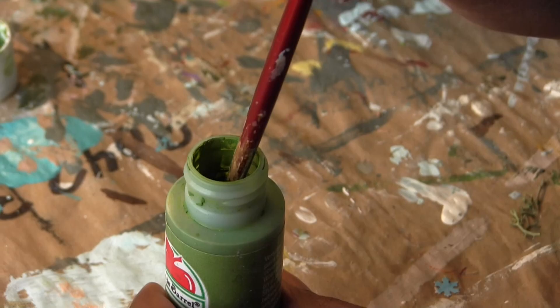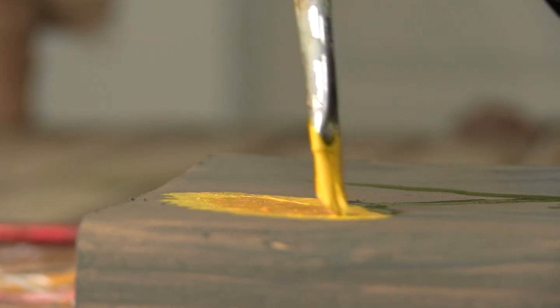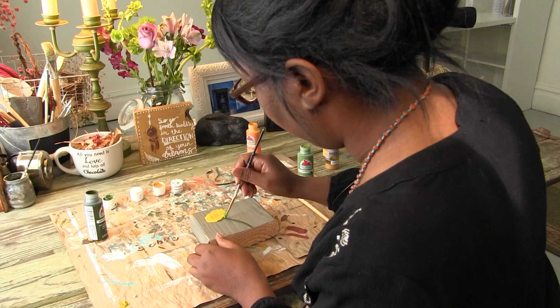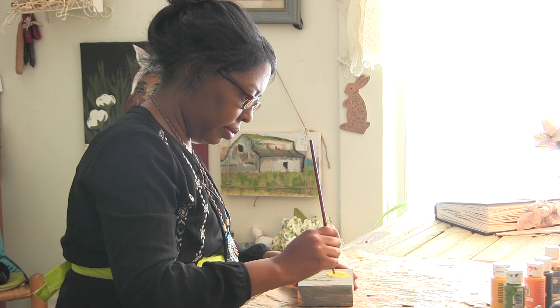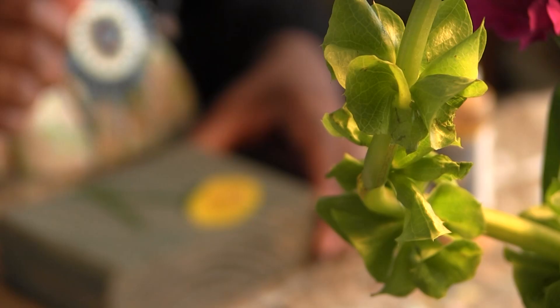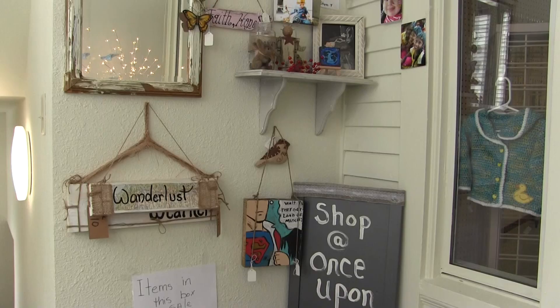Today the money she raises through her art helps children with cancer and a variety of other causes. Franklin says her business of helping people through her artwork stems from her mother who passed away from cancer when Franklin was 12 years old. I always had this passion for cancer victims and I realized there was a lot of kids with cancer and I wanted to do something in honor of my mother.